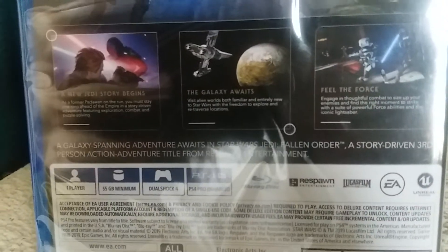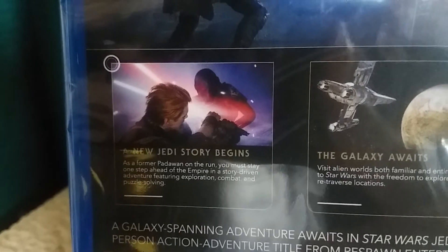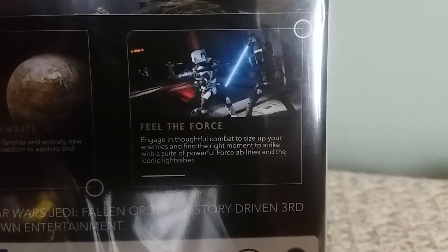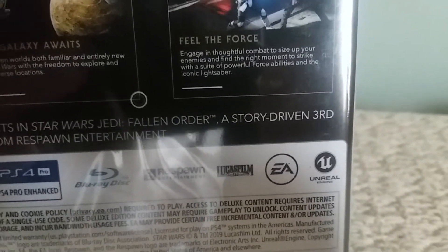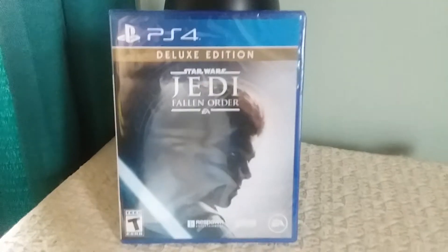A new Jedi story begins. There are some synopses right here — pause the video if necessary. Same thing goes with this one and this one. And here we have a little thing that says: 'A galaxy-spanning adventure awaits in Star Wars Jedi Fallen Order' — a story-driven third-person action-adventure title from Respawn Entertainment. And here we are back at the front, ladies and gentlemen. Anyways, let's get this out of the plastic.